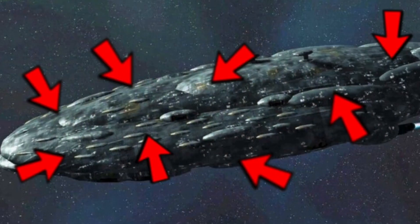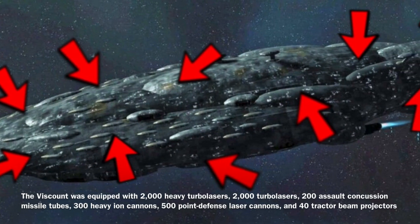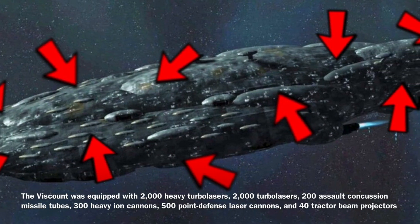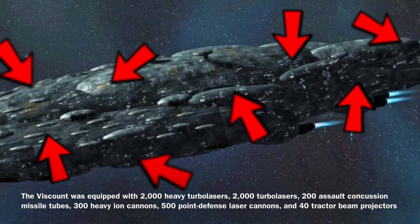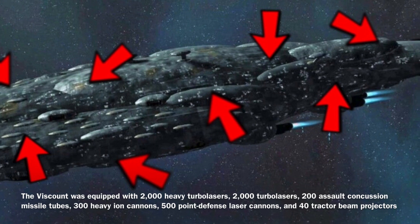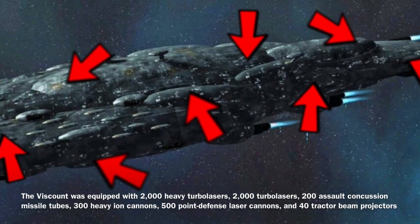The Viscount was equipped with rather heavy armament for a ship of its size, including 2,000 heavy turbolasers, 2,000 turbolasers, 200 assault concussion missile tubes, 300 heavy ion cannons, and 500 point defense laser cannons.